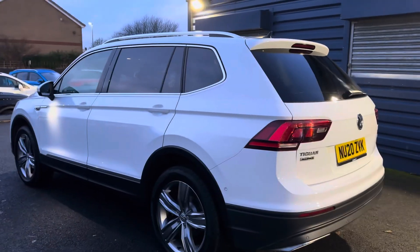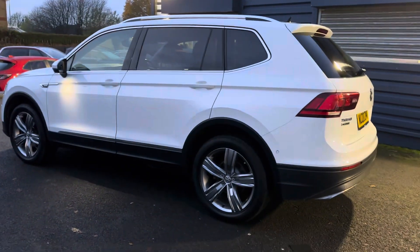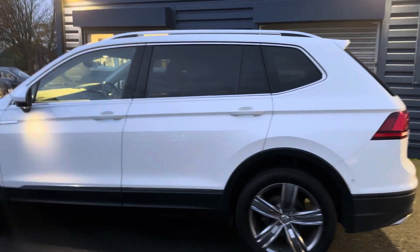It's got full main dealer service history. Service intervals on these cars are every two years or 20,000 miles. The current MOT runs out on the 9th of August 2024.